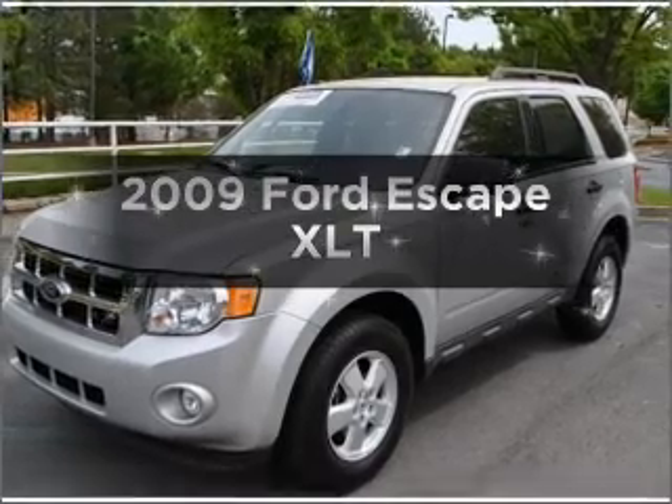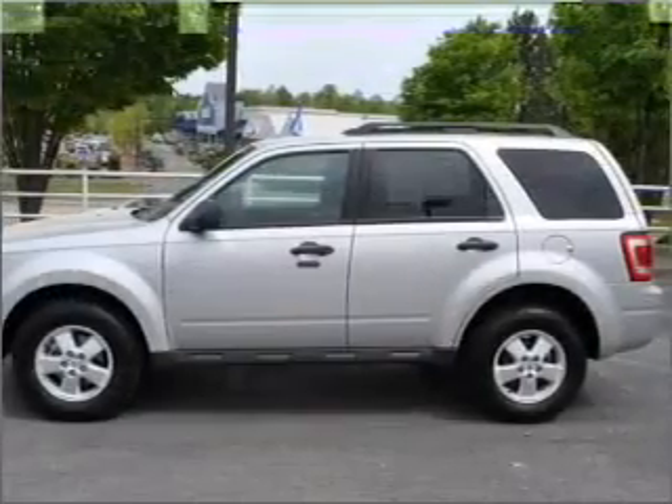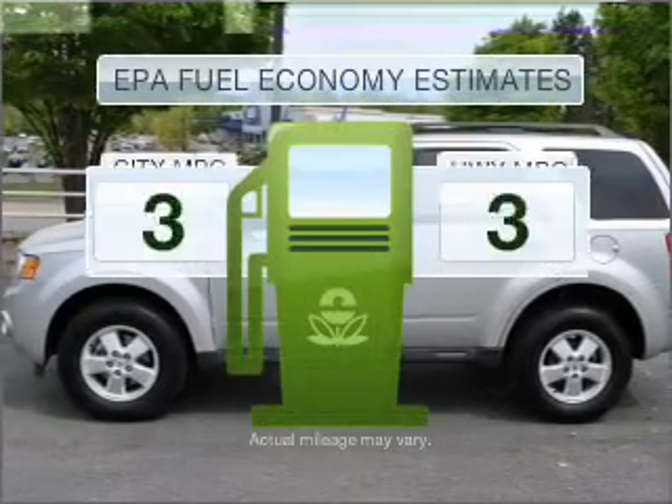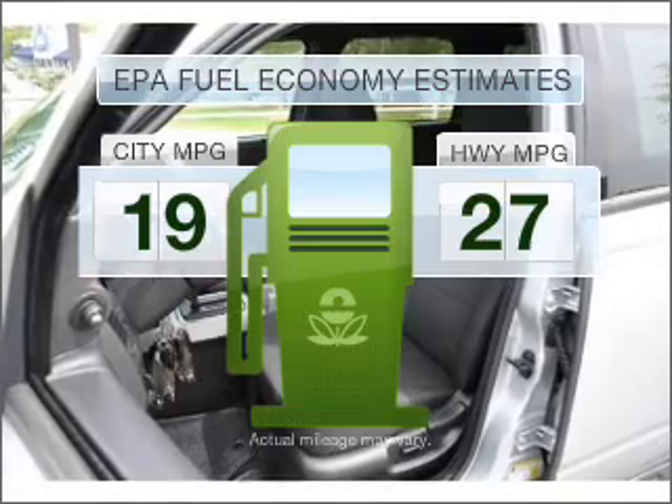Imagine yourself in this 2009 Ford Escape. Travel the roads in style and comfort in this great vehicle. Low emissions and the good fuel economy offered in this vehicle are important to you and to the environment.